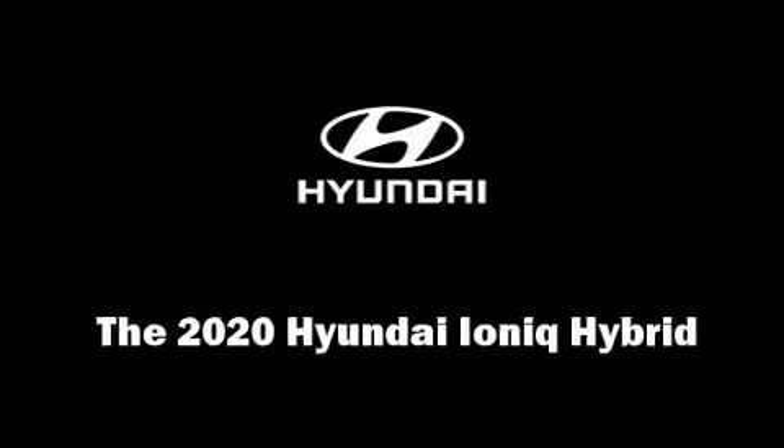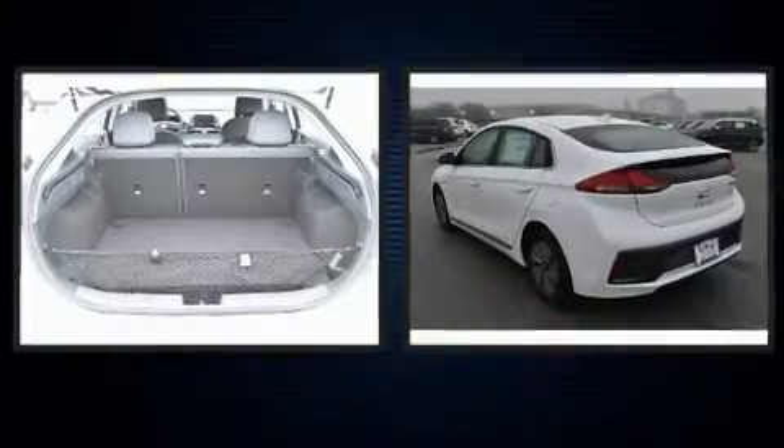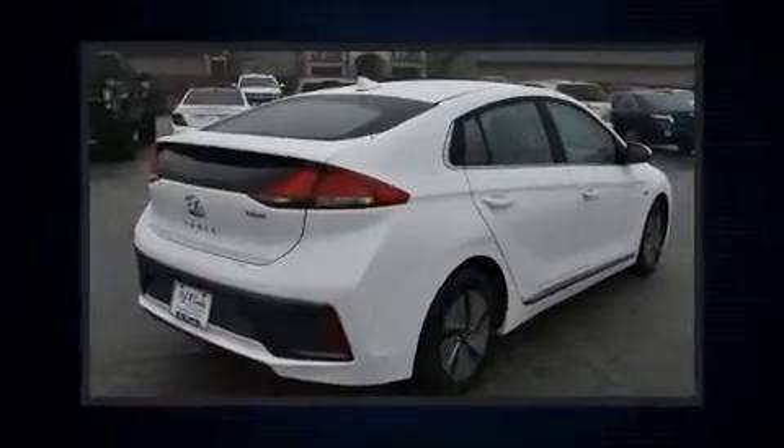Discerning drivers will appreciate the 2020 IONIQ Hybrid. This four-door, five-passenger hatchback will allow you to take command of the road with confidence. It features a front-wheel drive platform and an automatic transmission.